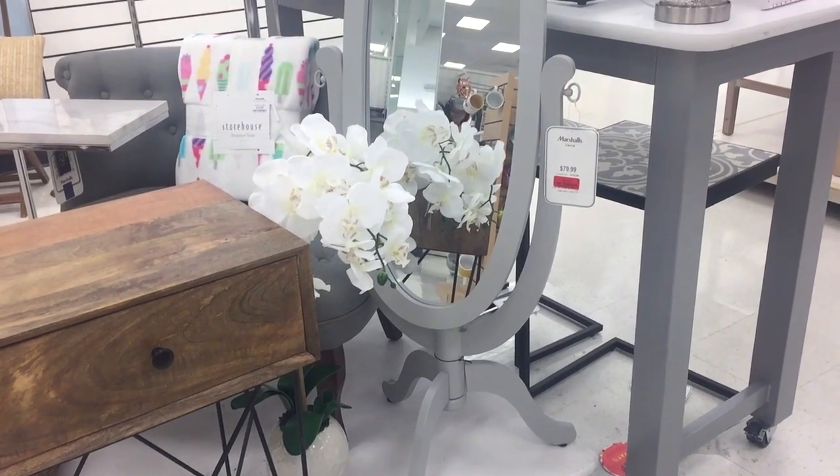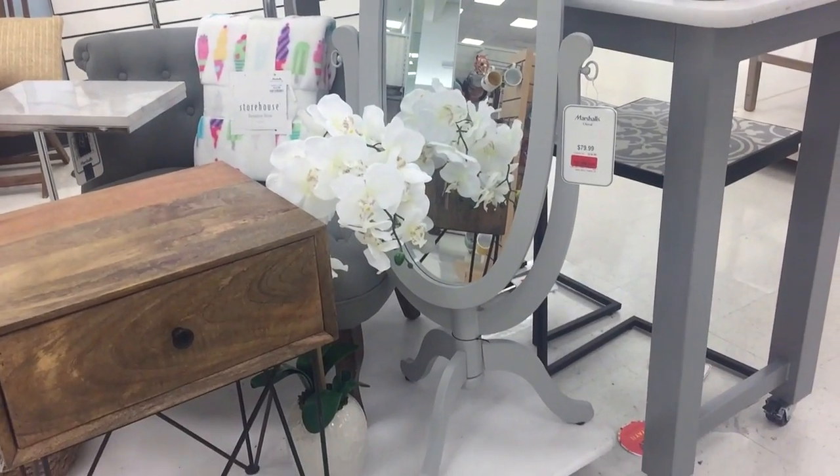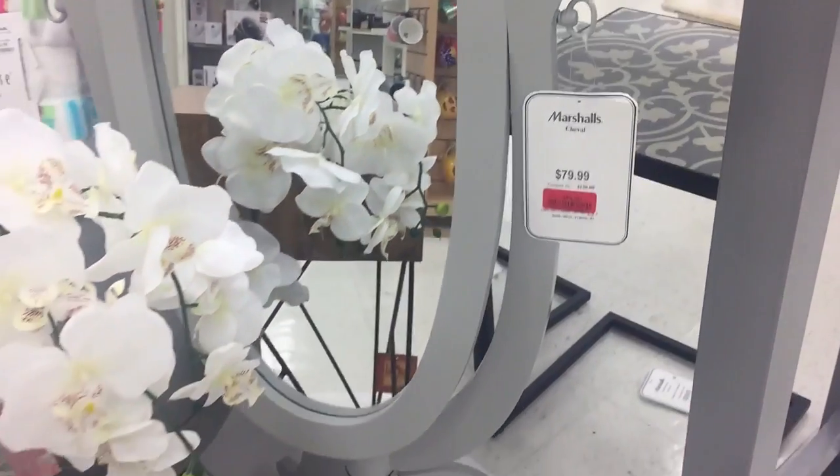This is such a cute little mirror. I love the style of it and it's $64. If it was in Minnesota I would buy it.